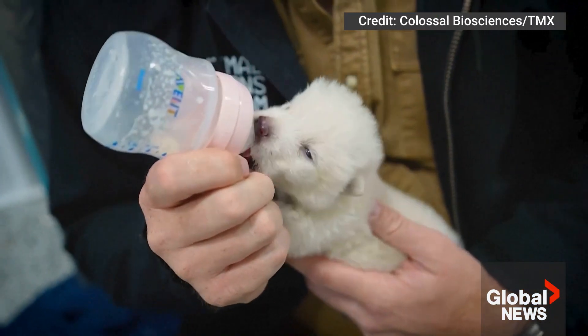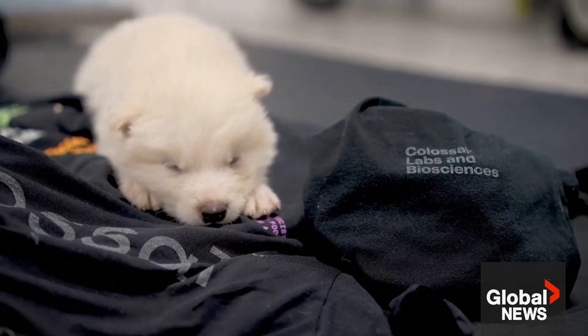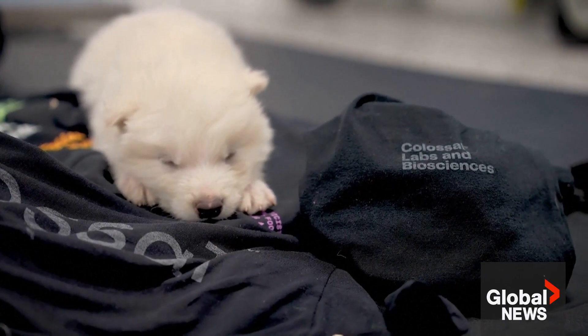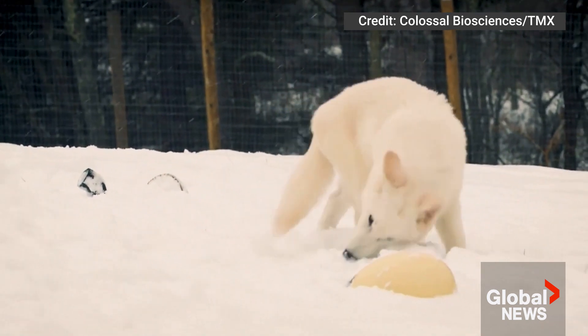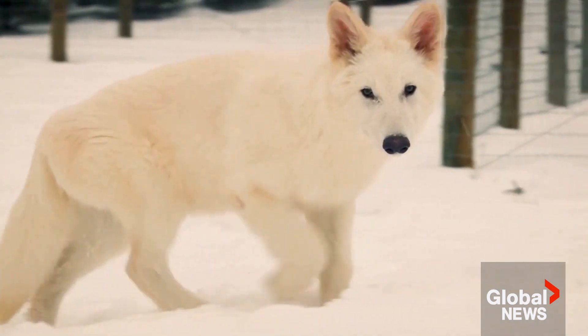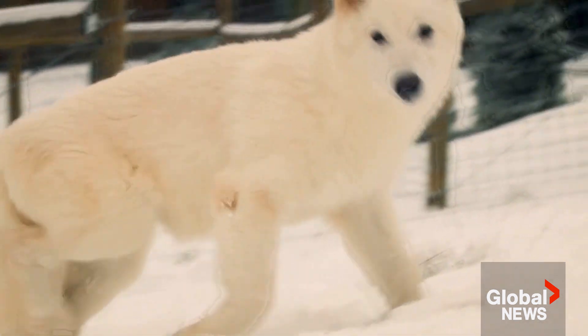We looked at what we do with gray wolves, beefed up the caloric values of the formula, and began putting them onto a puppy milk replacer. By eight weeks they were weaning and being fed whole solid foods — ground meats like beef, deer, and horse, all the way to now actually experiencing whole prey, chewing on meat and bones. As they develop they start showing hunting instincts and stalking instincts.